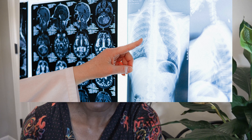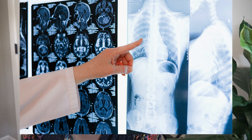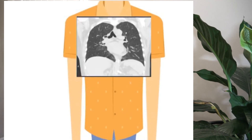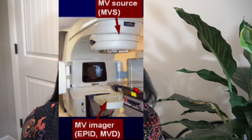Before, many images were taken on film that were later developed while the patient waited. Now we have electronic devices that provide immediate images. With no need to develop film, we can either use the same high-energy megavoltage beams that the patient is treated with to provide 2D images, or much lower energy x-rays from a source added to the linac.